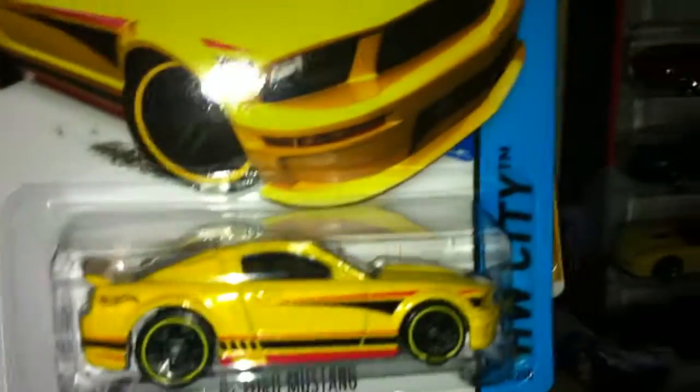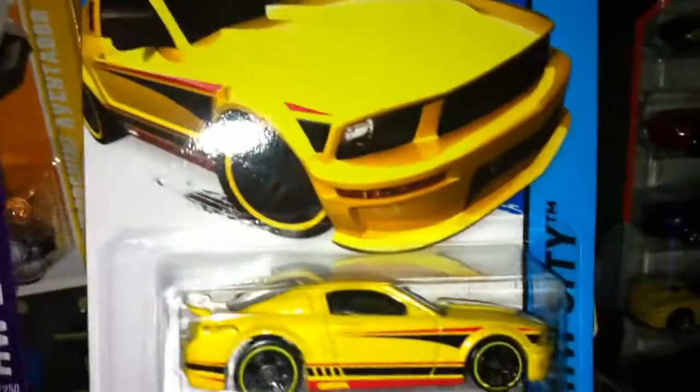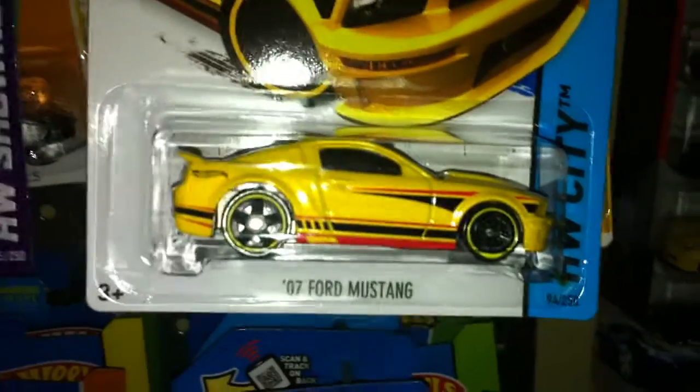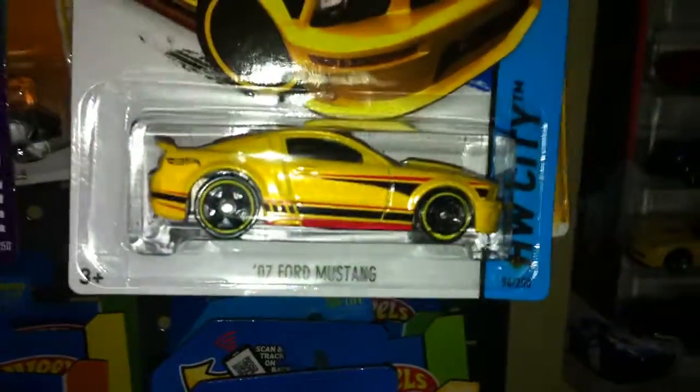One last car because the rest are all old cars you've already seen — I've got the '07 Ford Mustang, Kmart exclusive.